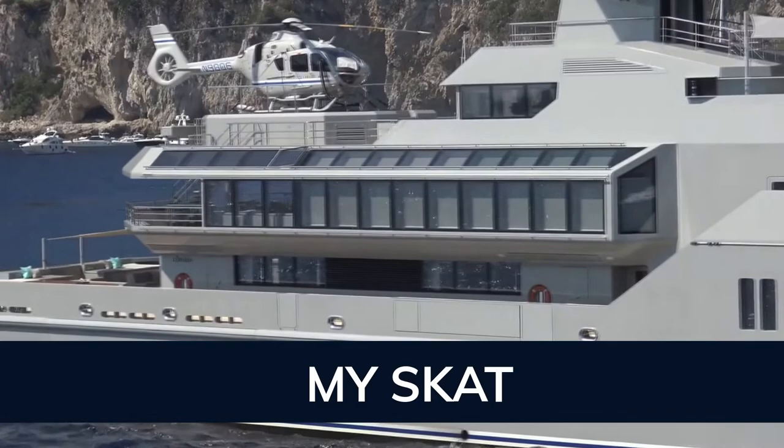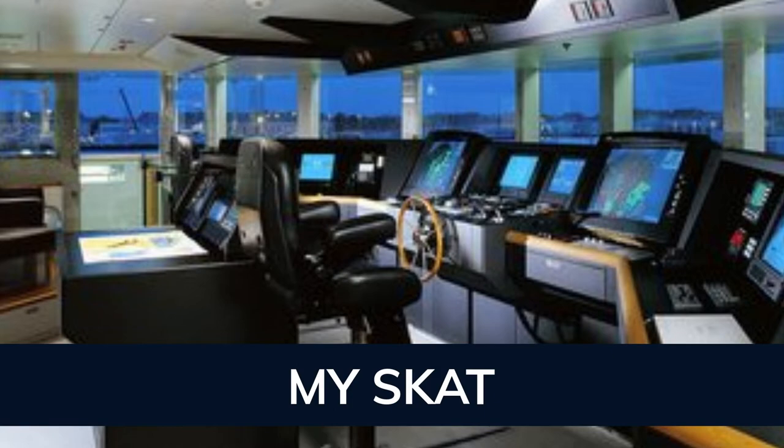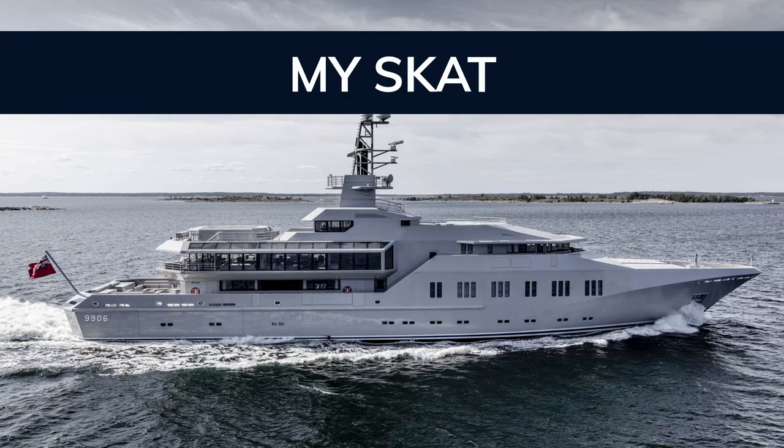With a range of up to 4,600 nautical miles from her 224,000-liter fuel tanks at 14 knots, an advanced stabilization system on board promises exceptional comfort levels at anchor or on any voyage. Her water tanks store around 62,000 liters of water.